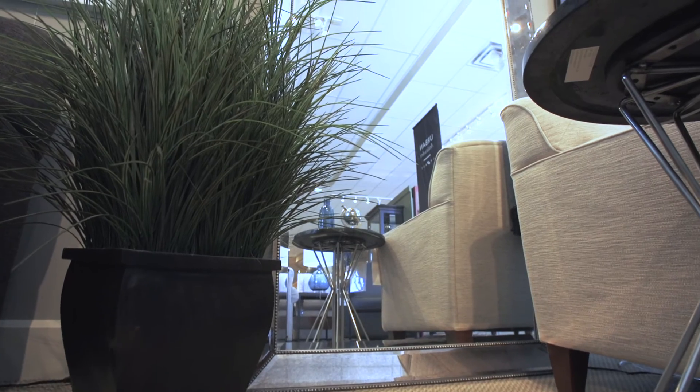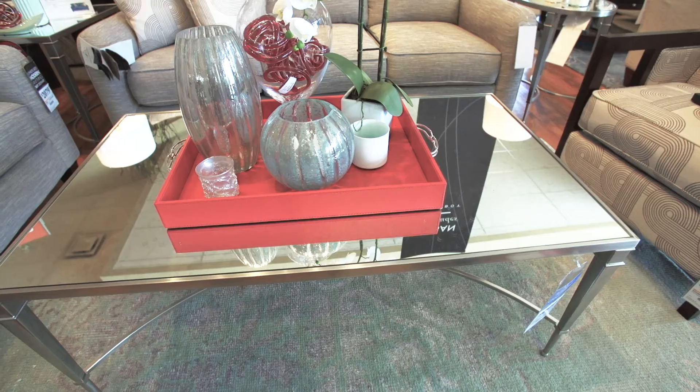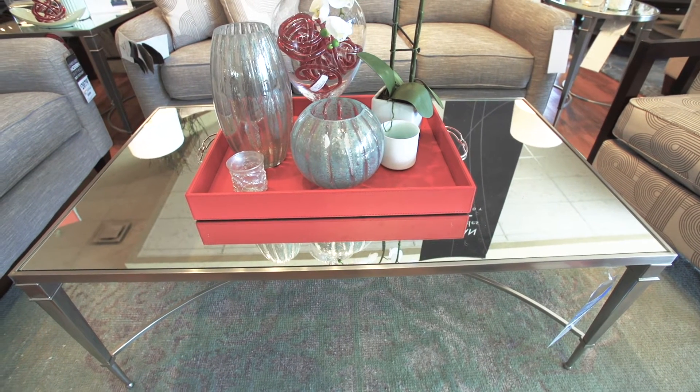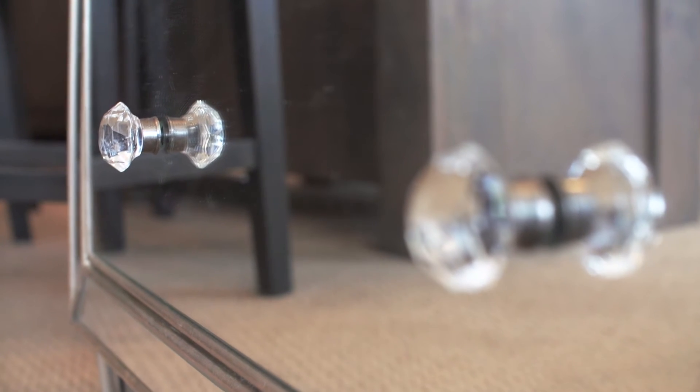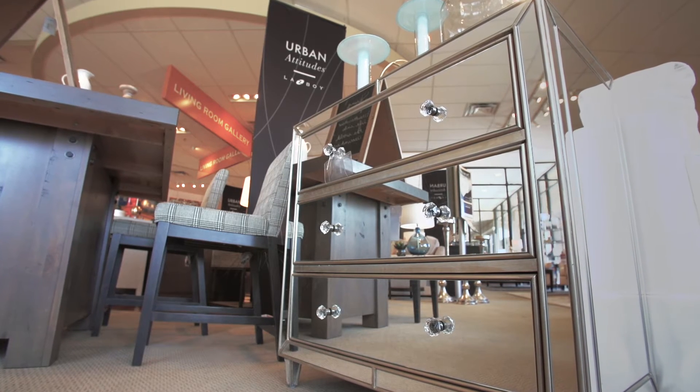Using glass or mirrored items are easy ways to make even the smallest room look larger. Try using an oversized floor mirror on your main focal wall to create the illusion that the room is taller and longer. The use of glass top tables or a fantastic mirrored chest not only adds brightness to the room but adds that really dramatic sparkle to your space.